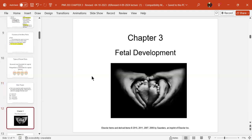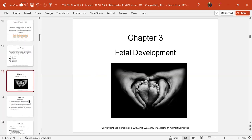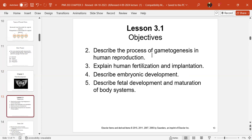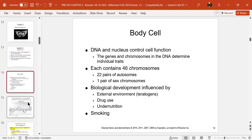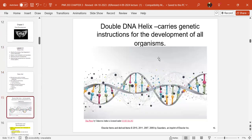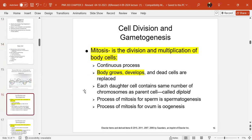That ends Chapter 2. Now Chapter 3 is on fetal development. We're going to talk about gametogenesis, human reproduction, fertilization, implantation, and embryonic development. We are who we are through our DNA. You have 23 chromosomes from your father and 23 chromosomes from your mother, making a total of 46 chromosomes.